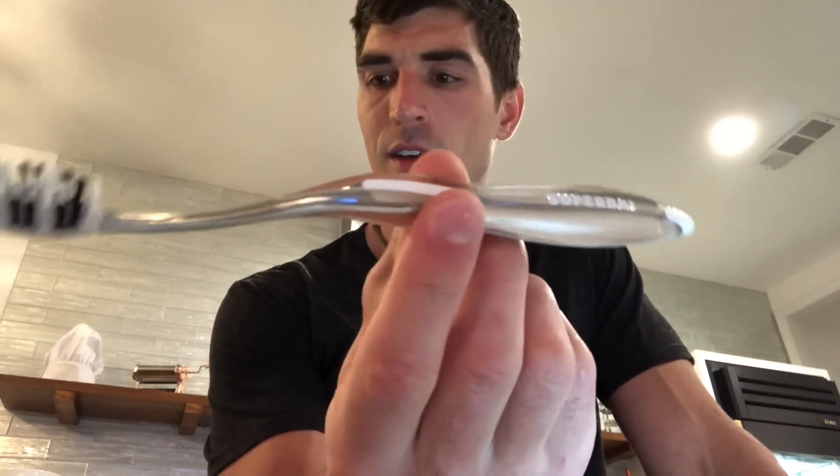Their shave starter set comes with their executive razor with the sweet weighty handle, obviously the blades that come with it, and their Dr. Carver's Easy Shave Butter — this stuff's great. The oral care starter set comes with this toothbrush, and it's a weighty toothbrush just like the executive razor has a nice quality feel to it. This does as well, and also a trial size version of their toothpaste.